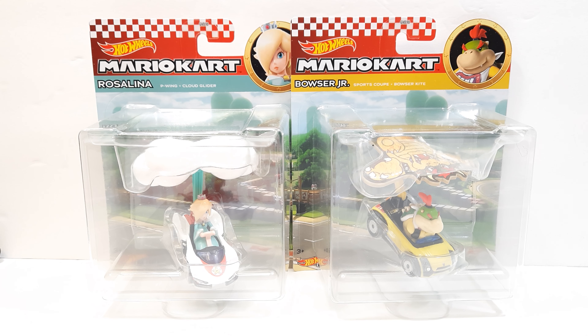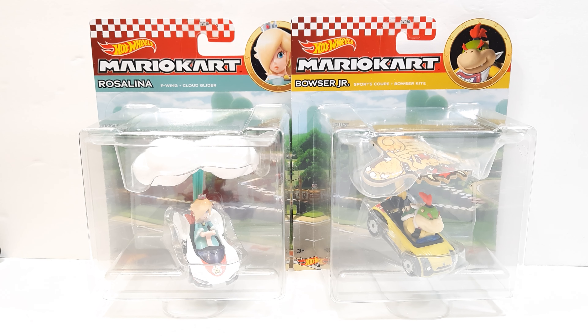Hello fellow collectors. Today on the shelf I have the Mario Kart Hot Wheels gliders of Rosalina and Bowser Jr. These are the newest gliders to the Mario Kart Hot Wheels series and one of the newest series with re-releases that we've seen before in previous waves. Thanks for tuning in — we're going to look at these, do a little unboxing and review them.